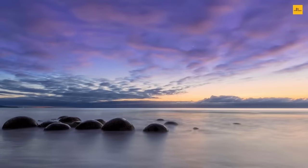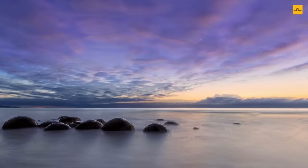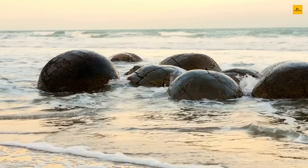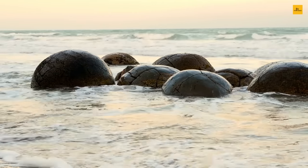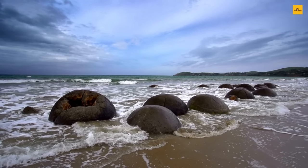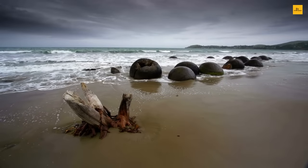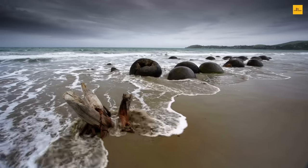Number 6: Moeraki Boulders Beach. The Moeraki Boulders are large spherical boulders lying along New Zealand's Otago coast, between Moeraki and Hampton. The boulders beach is one of the most famous and fascinating destinations on New Zealand's South Island. The formation of the beach started around 60 million years ago, and the large boulders took about 4 million years to create their current shape. Dazzling evening sun rays, silky sand, soft white sea foam, mesmerizingly colorful skies, and unusual huge boulders make it otherworldly.